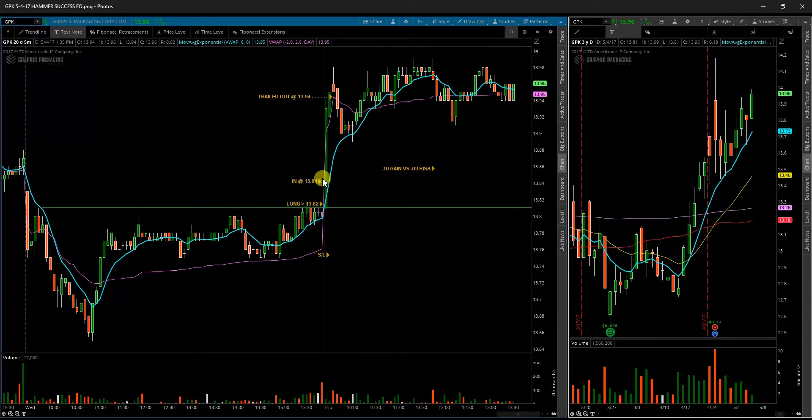Next up was GPK, Graphic Packaging Corp. This one opened up — it's a perfect setup for a hammer candle follow-through. Although it's a low-priced stock so not a huge move, it's a very nice move that confirmed and provides a decent trade: 10 cents of gain when I was only risking 3 cents. Not too bad, just not a huge blockbuster type trade.